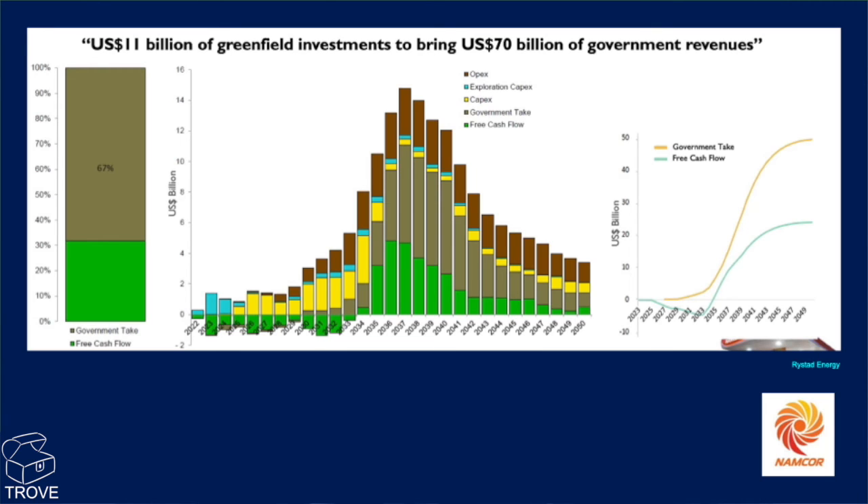What also needs to be understood, as well as the take between the government and E&P companies, is where the spend is coming. Here we are in 2022 with a very significant spend coming through. Throughout this period there's no free cash flow — in fact, there's no free cash flow until around about 2035. Then as production ramps up on various field developments in this model — Reistad have put this together — you can see the government really takes off through the late 30s and into the 40s. That's the time period for all the money to actually come out: $70 billion due to the government in future revenues, if these fields go ahead.